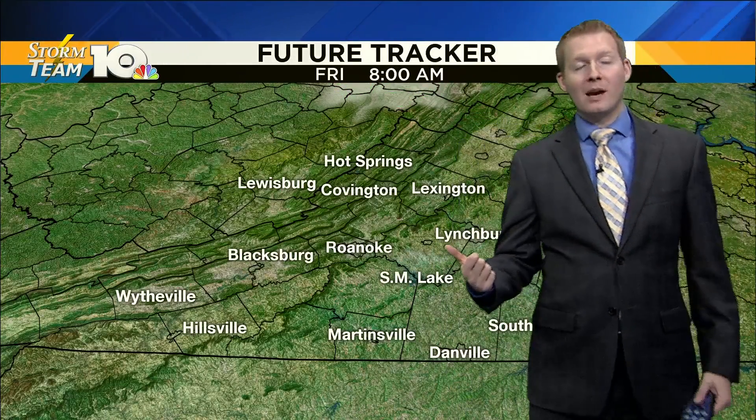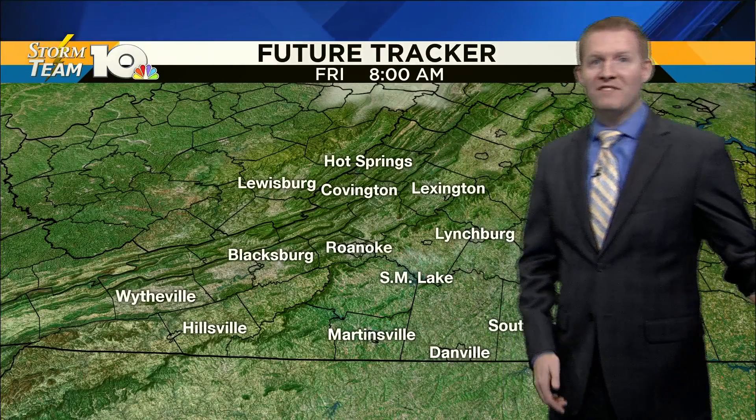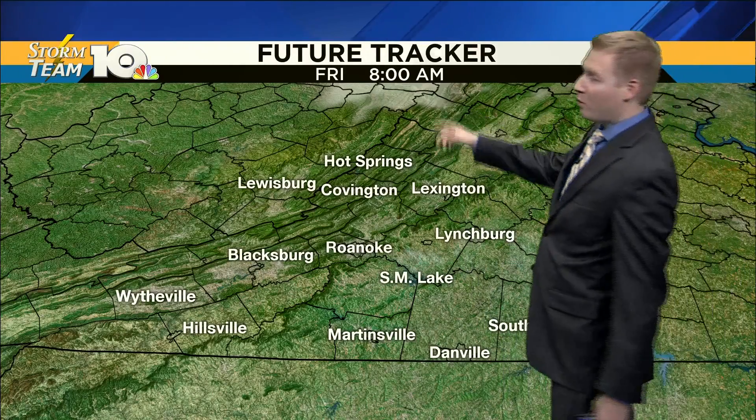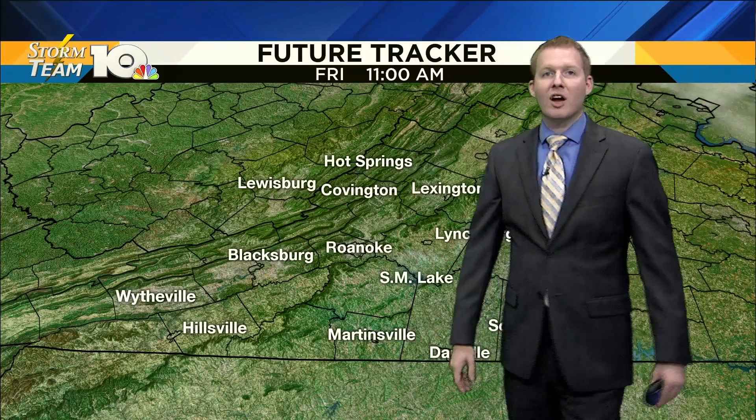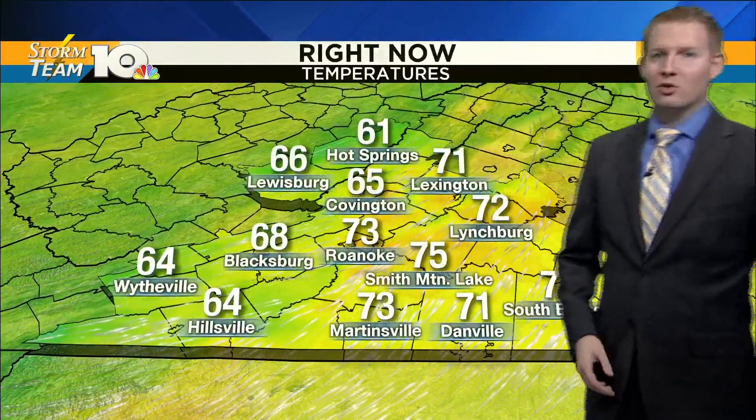By the time you're waking up tomorrow, it's going to be feeling great — nice and pleasant. We'll have most of us in the low 50s, with a few spots possibly in the upper 40s tomorrow morning. Sunshine is going to dominate, and sunshine stays with us all day Friday and really for most of the weekend if you have plans outdoors.